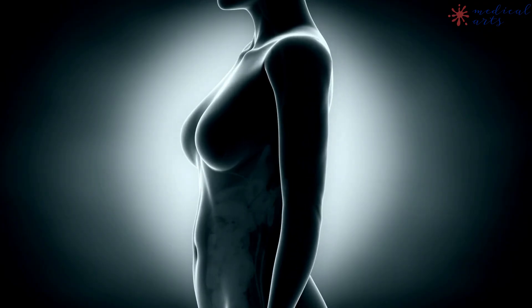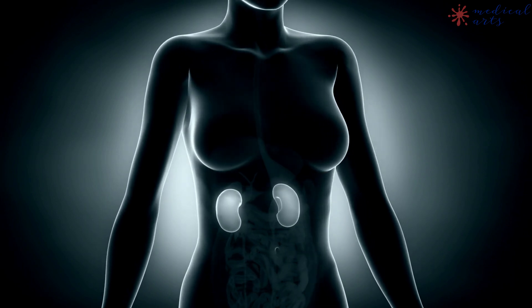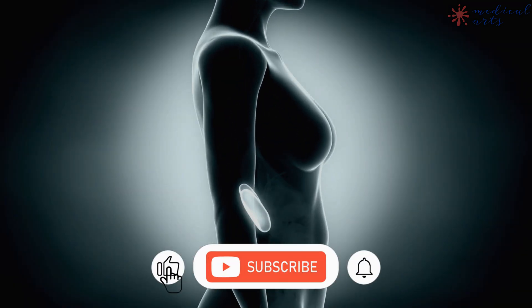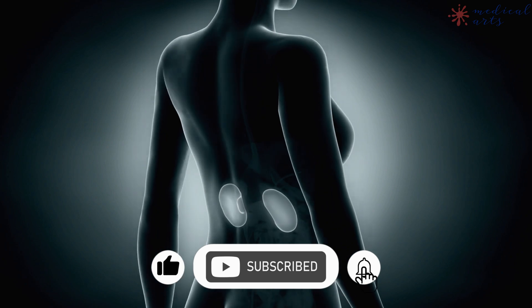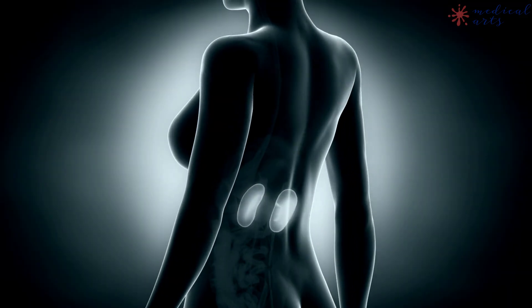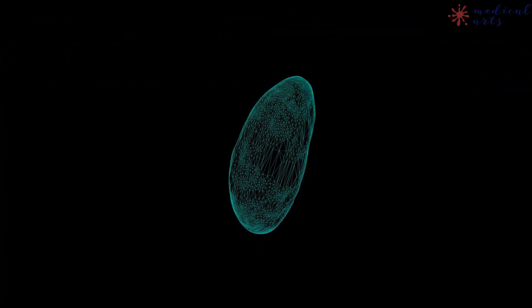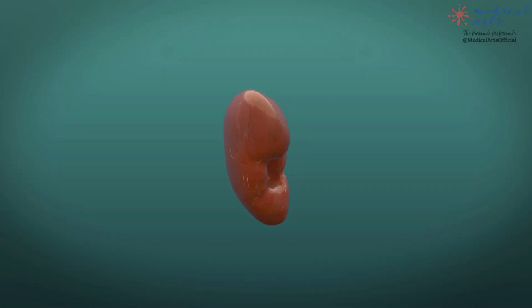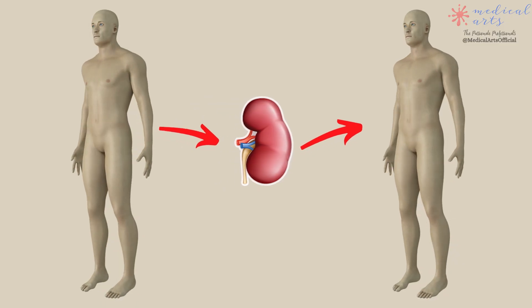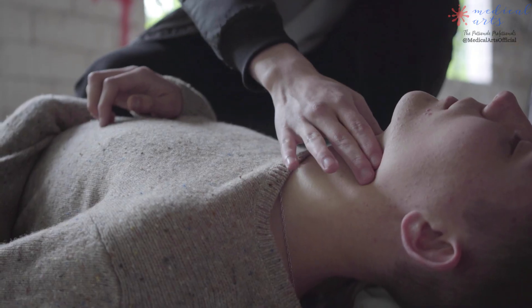Kidneys for transplantation come from two different sources: a living donor or a deceased donor. A person getting a transplant most often gets just one kidney. Because the body can function perfectly well with just one healthy kidney, a family member with two healthy kidneys may choose to donate one of theirs. That person is called a living donor. Receiving a kidney from a family member is a good option, as it reduces the risk that your body will reject the kidney.